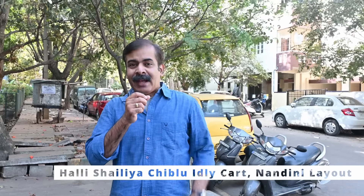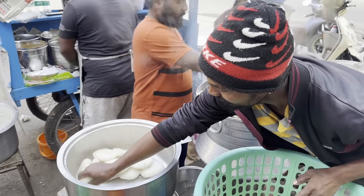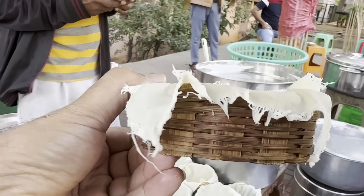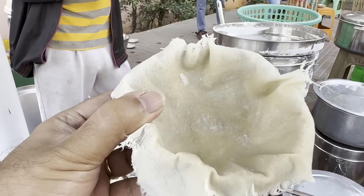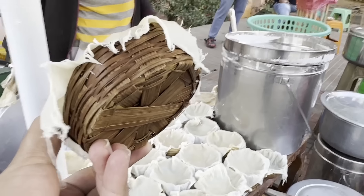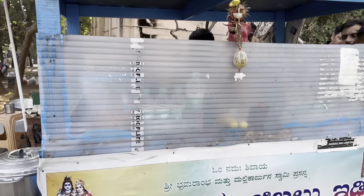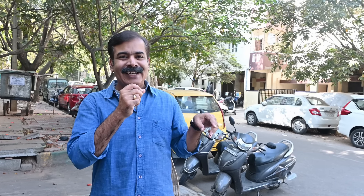Our next Idli spot is a very very interesting place. This is the way Idlis were made 56 years ago, before the industrial way of making Idli was invented. I am so much excited because I am going to taste this conventional Chibalu Idli — the bamboo basket is called Chibalu. This was not popular in Bangalore a few years ago; in the last 3-4 years it became popular. Now a few places, street side carts, are selling this Chibalu Idli. I have come to a place in Nandini Layout which sells this Chibalu Idli. Let's taste it and see how it is.